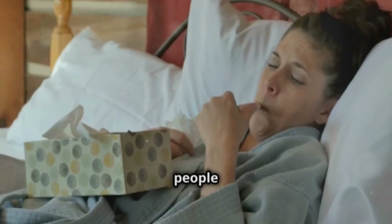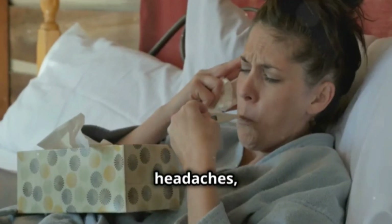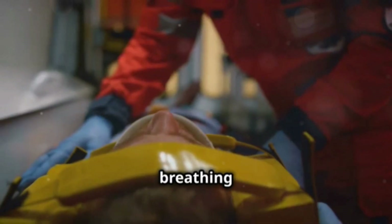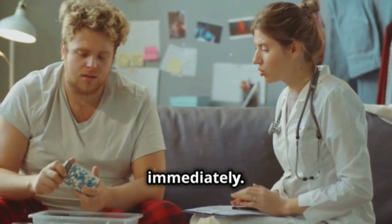Now, let's talk about side effects. Some people may experience colds, headaches, or diarrhea. If you notice something more serious, like breathing problems or swelling, seek medical help immediately.